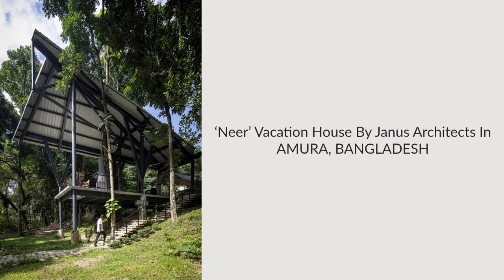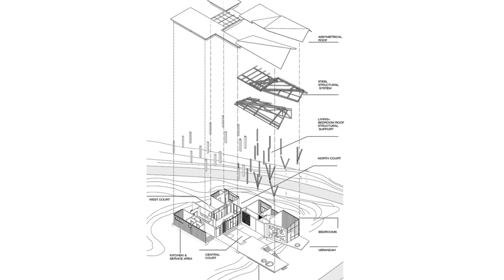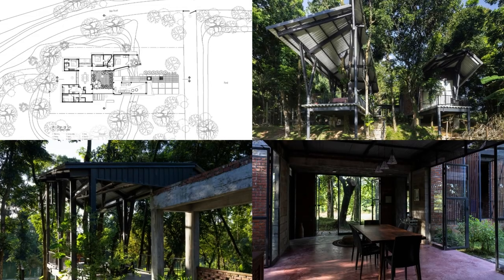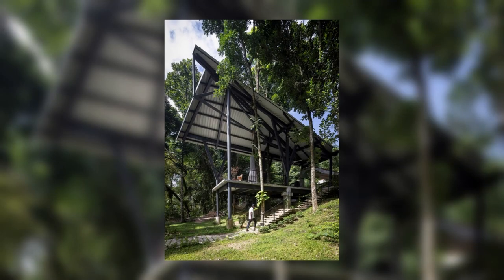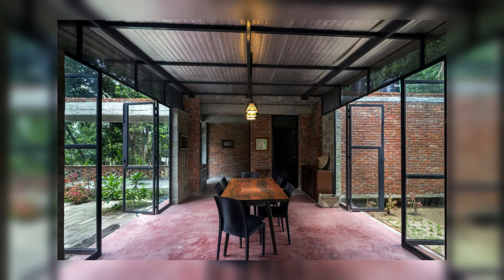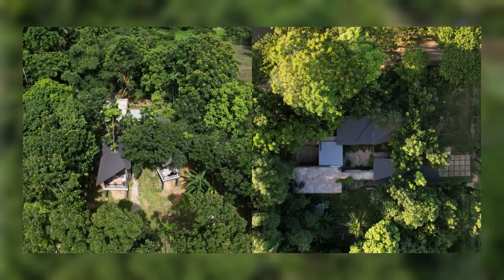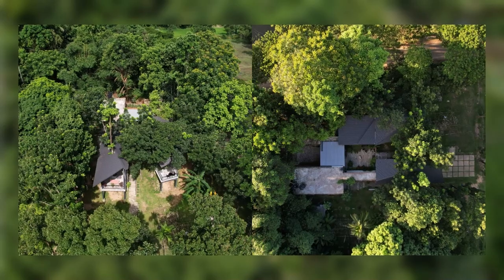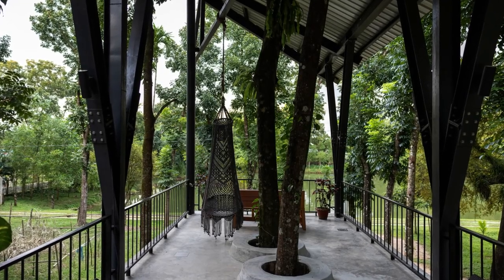Near Vacation House by Janus Architects in Amura, Bangladesh. The topography of the land, the rough character, the play of light and shades of the dense trees, and the deep pond have created a dominant feature of the context in which the house has been woven. The idea was generated from the traditional living principle of the ancestral house.